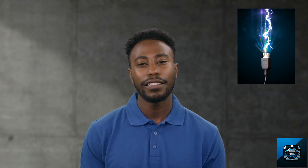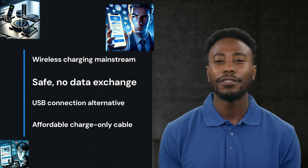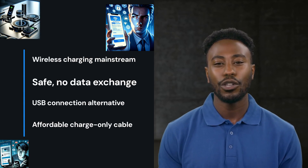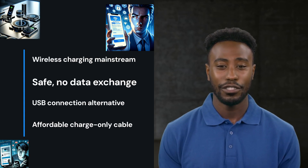Let's stay powered, protected, and anxiety-free. And guess what? With wireless charging technology becoming mainstream, your charging experience could be made safe by eliminating any direct data exchange.